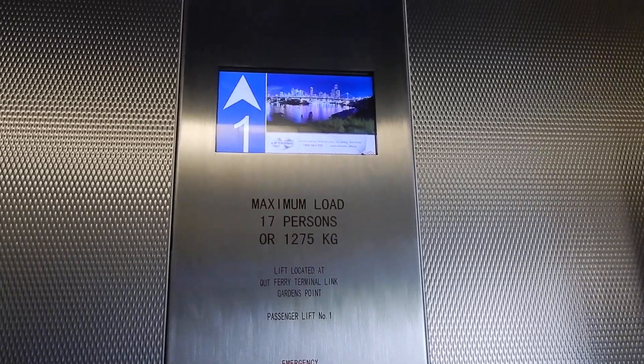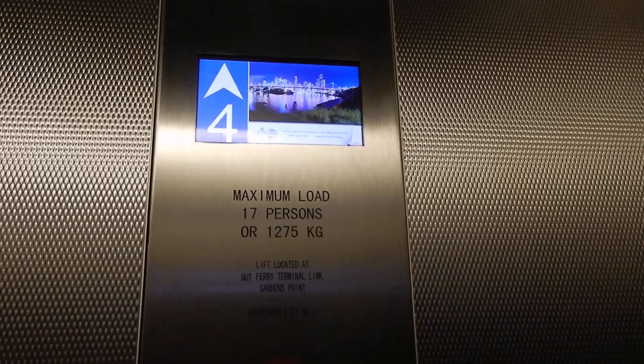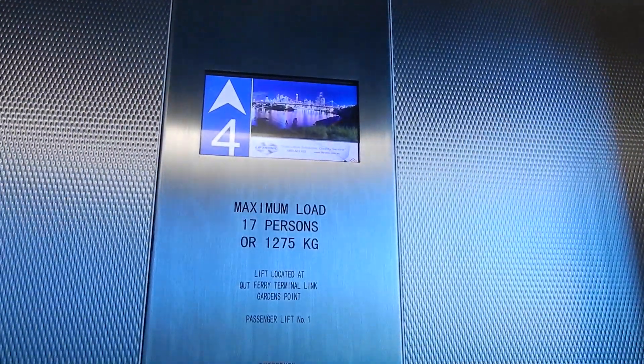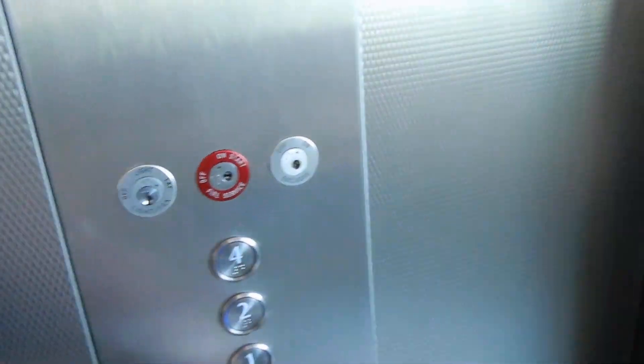Going up. Level four. Door is opening. Level two down here. Oh, that doesn't look too safe. Door is closed.